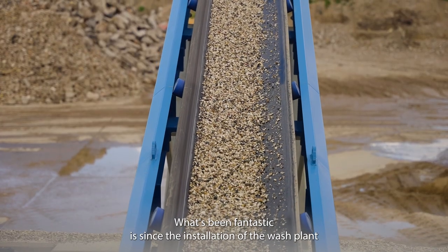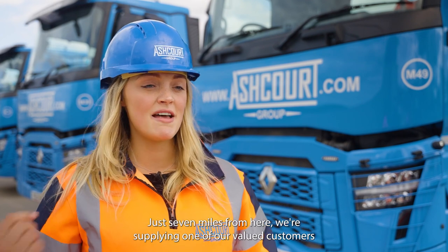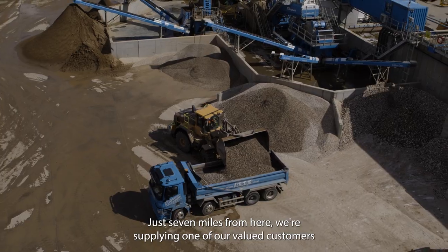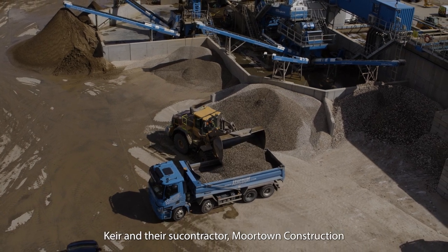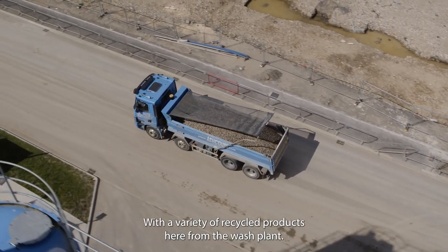What's been fantastic is that since the installation of the wash plant we've been able to make a big impact locally. Just seven miles from here we're supplying one of our valued customers, Kia's, and their subcontractor More Town Construction, with a variety of recycled products from the wash plant.